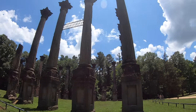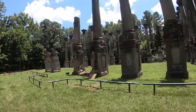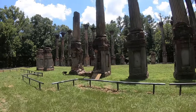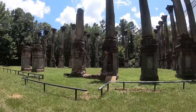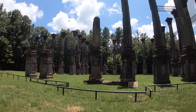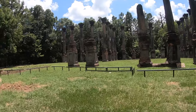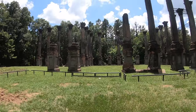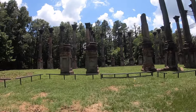This is a 2,600-acre facility. How unbelievable is this? It's almost like some type of Stonehenge. They didn't make a movie out here.